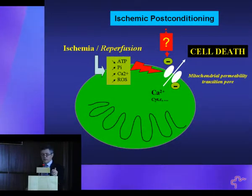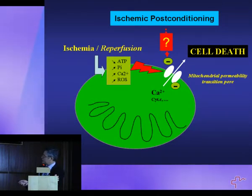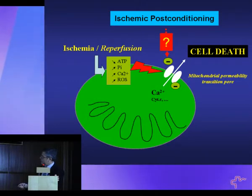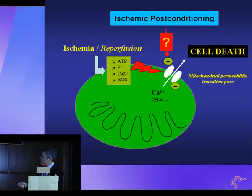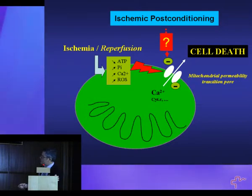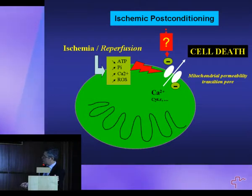We, along with other groups, made the hypothesis that ischemic post-conditioning — this protective intervention — may in fact be protective by inhibiting the opening of this pore. Because when this pore opens, due to calcium accumulation and free radical production during ischemia and reperfusion, it brings the cell to death. If you can block the opening of this pore by any means, you can preserve a cell from dying and increase survival.